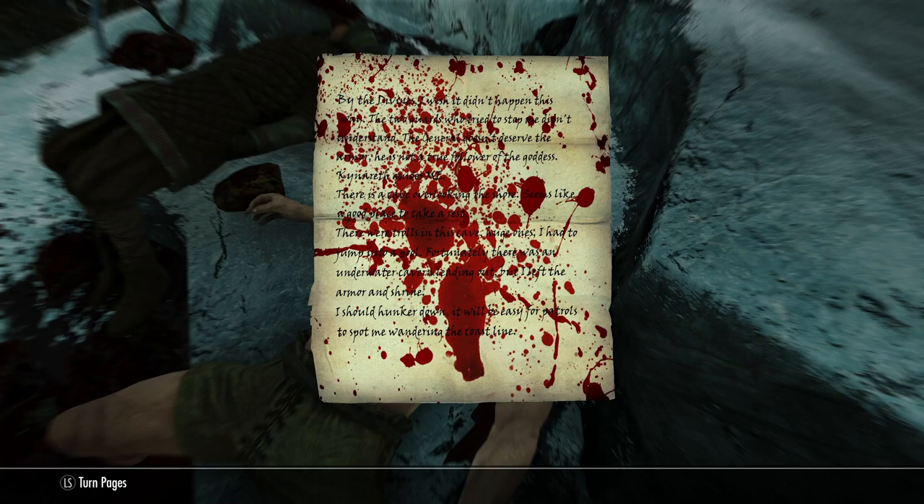Stop me — the General doesn't deserve the armor, he is not a true follower of the goddess Kennareth. Guide me. There is a cave overlooking the shore, seems like a good place to take a rest. There were trolls in the cave, huge ones. I had to jump into a pool. Fortunately there was an underwater cavern leading out, but I left the armor at the shrine. I should hunker down — it will be easy for the patrols to spot a man wandering the coastline.